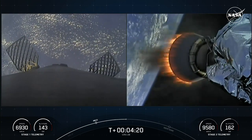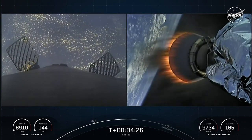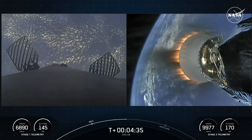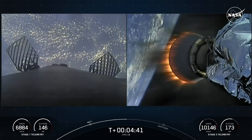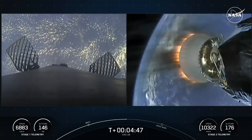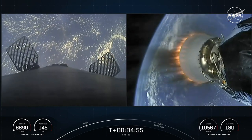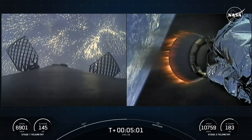Occasionally with the Falcon 9 first stage you may see small white puffs — those are nitrogen gas bursts used for attitude control. You can also see a pair of the hypersonic grid fins. Falcon 9 is equipped with four of these grid fins, comprised of titanium, positioned near the top of the first stage. Once in the atmosphere, stage one uses the grid fins for steering as it makes its return to Earth, orienting and guiding the rocket during its descent.